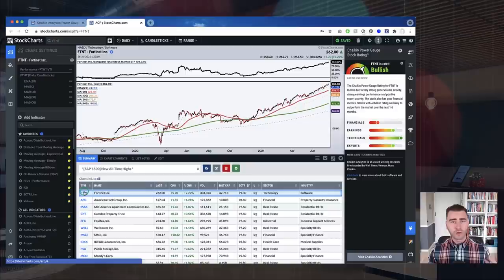Pete is also going to be showing off ACP and the Chaikin Power Gauge stock rating plugin as part of the show, creating a highly instructional and educational experience. If you're using ACP, especially with the Chaikin Power Gauge system, Pete's show is a great one to tune into — you'll see someone from the Chaikin side using the product actively in his own approach to the markets. It's a weekly rundown of everything Pete is seeing and how he incorporates the Power Gauge stock rating system into his process.